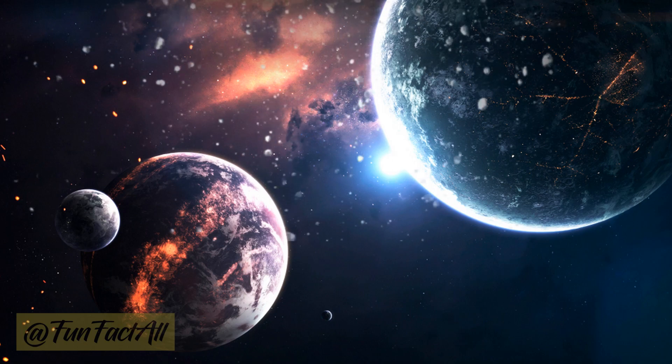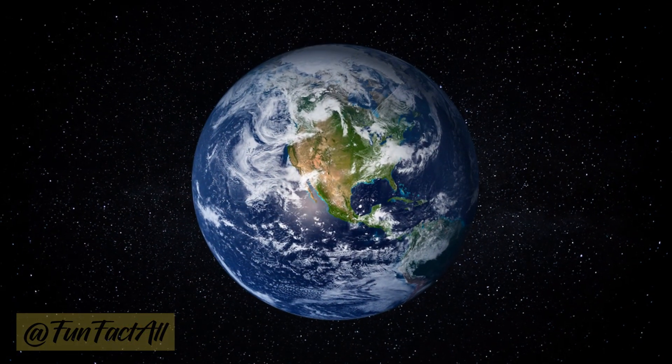Our own Earth is a perfect starting point. Its lush blue hues are a result of water-covered surfaces that scatter sunlight in every direction, creating the breathtaking blue we know and love.